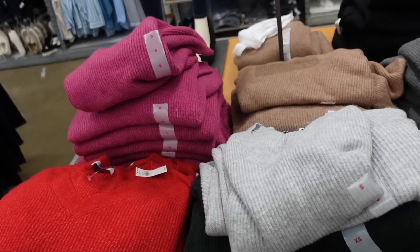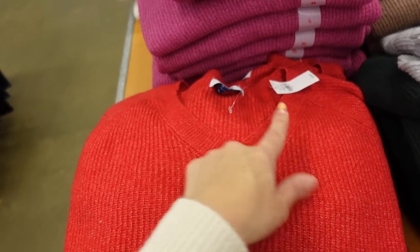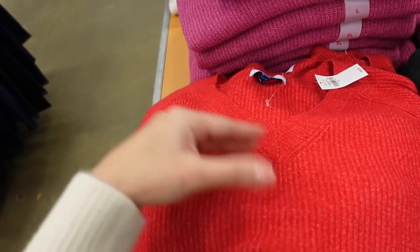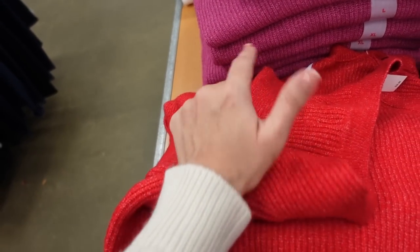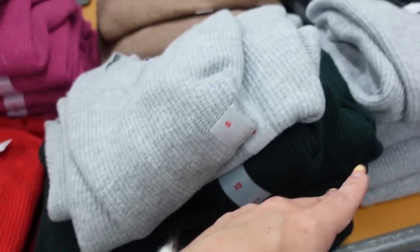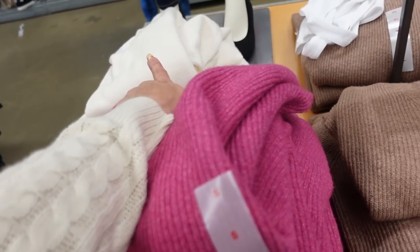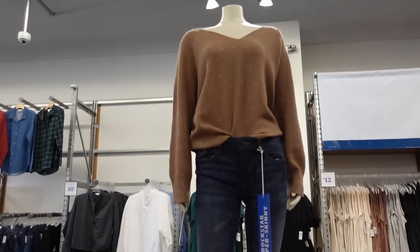V-neck sweaters are on sale for 30% off, regularly $36.99, on sale for $25.90. They have that V-neck, really nice relaxed fit, ribbing on the wrist, also at the bottom — nice to layer or wear by itself. In the red, gray, green, charcoal, camel, fuchsia, and ivory. That's what it looks like on.